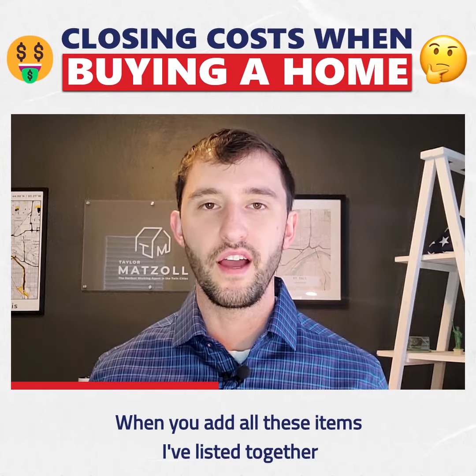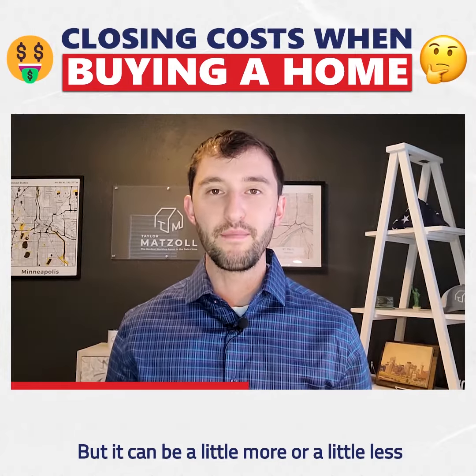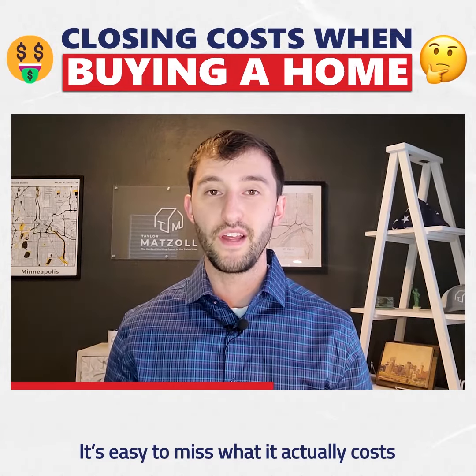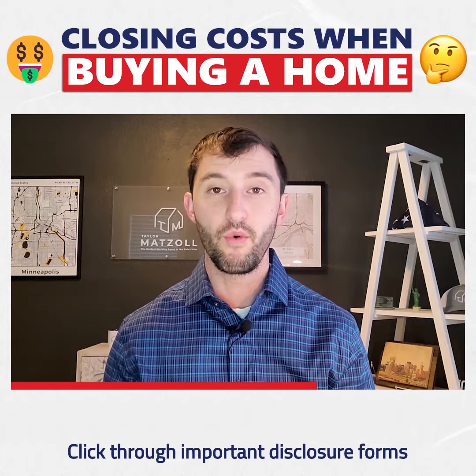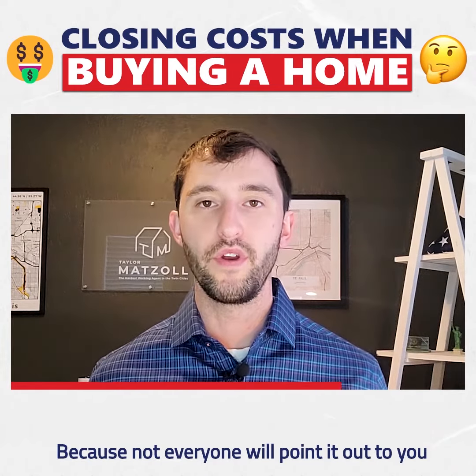When you add all of these items together, it typically amounts to 3% of the purchase price, but it can be a little more or a little less depending on the price of the home. It's easy to miss what it actually costs to buy a home with DocuSign nowadays and the convenience of being able to click through important disclosure forms. Ask the important questions because not everyone will point it out to you.